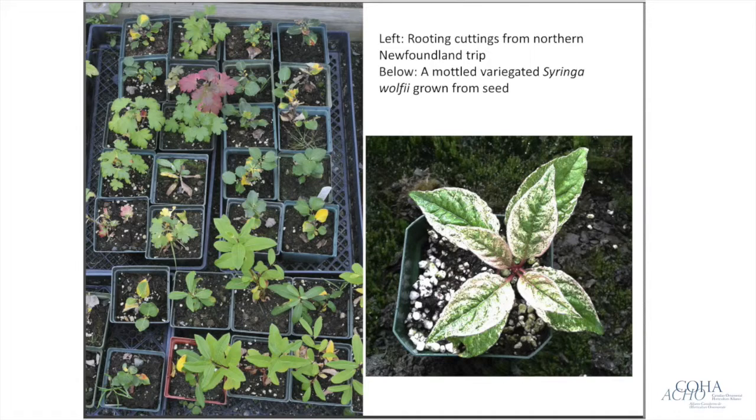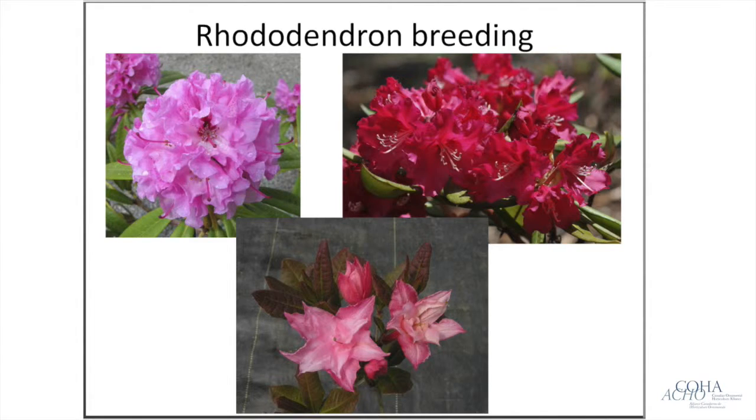Here are some cuttings collected on the Northern Peninsula. We're looking particularly at a red-tinted Ribes selection visible at the top of the picture. Very exciting too is a variegated Syringa wolfii — one of these large-flowered lilacs — that emerged from a flat we were growing. It has a beautiful white mottling throughout the foliage; new leaves come up almost pink in color. We're really hoping this is a true variegation that will carry on in the plant, currently overwintering in our cold frames.